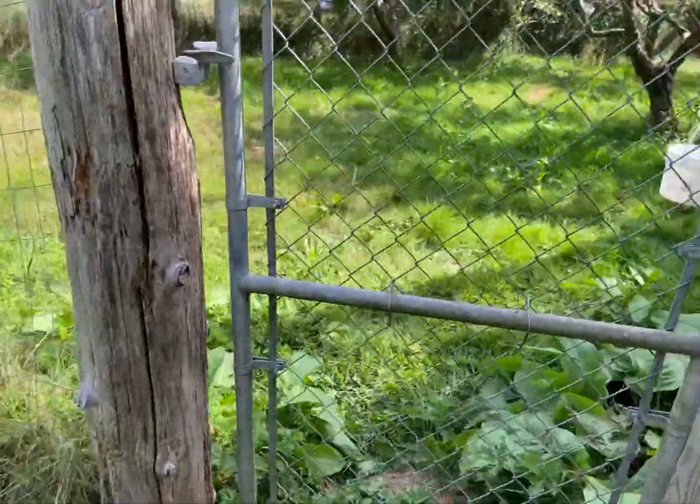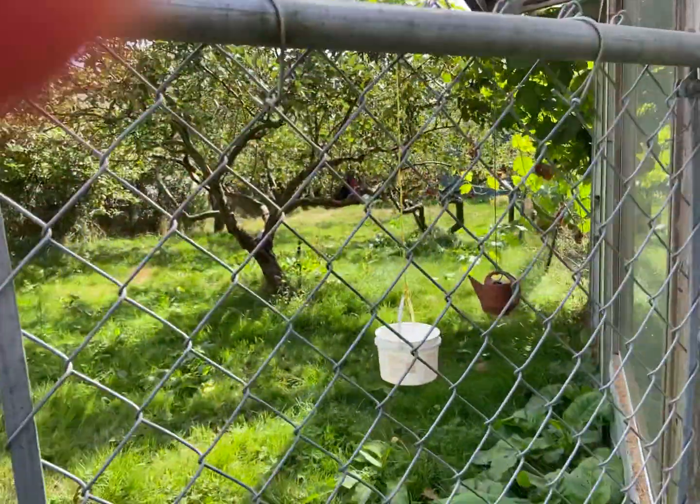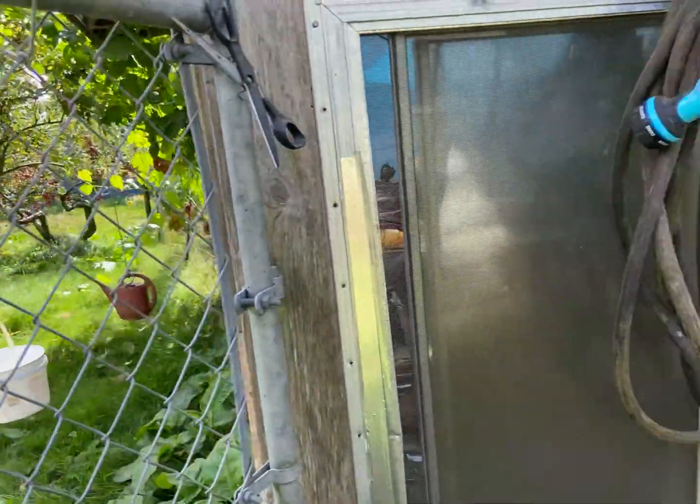It looks really hilarious from the outside because I got it tied up there with some strings, so I can take it down easy if I need to. And it won't blow away because it's weighted.